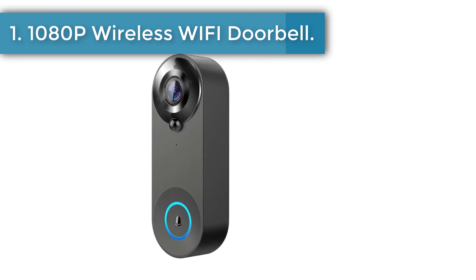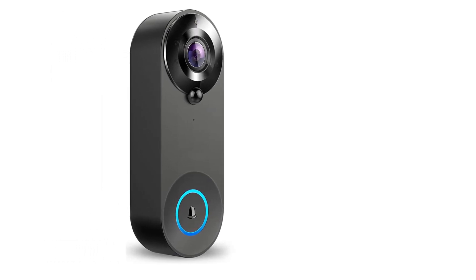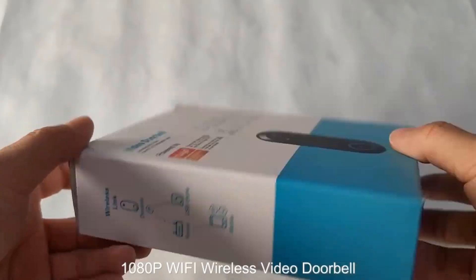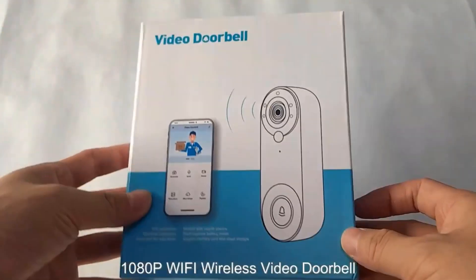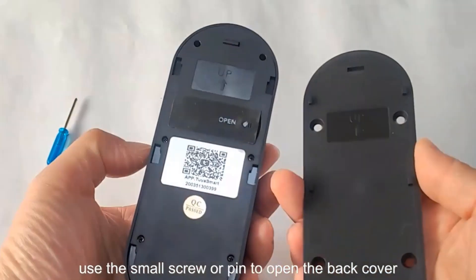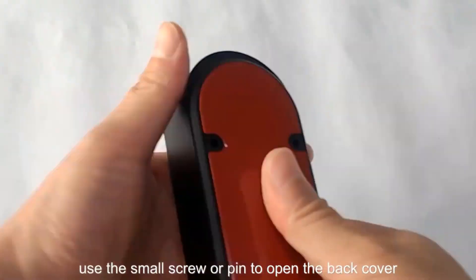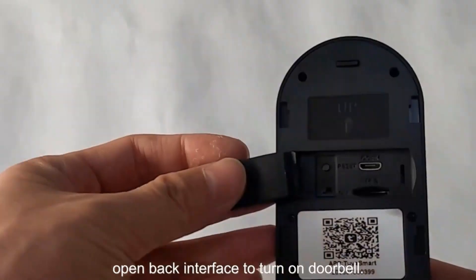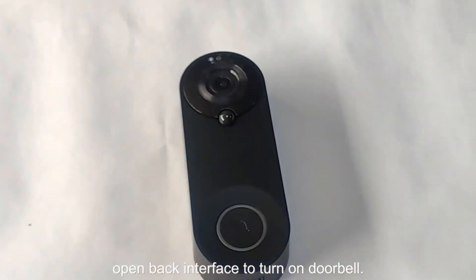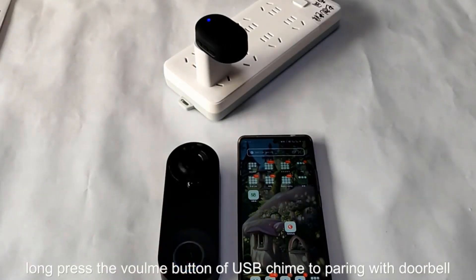Number one: 1080p Wireless Wi-Fi Doorbell. The video doorbell allows you to communicate with visitors anywhere by video intercom and has a built-in microphone and speakers. Watch videos from your doorbell in real time 1080p HD using your smartphones. The Wi-Fi video doorbell camera can detect the slightest motion in front of your door, with low, medium, and high motion sensitivity settings to immediately alert you via push notifications to your iOS or Android cell phones.